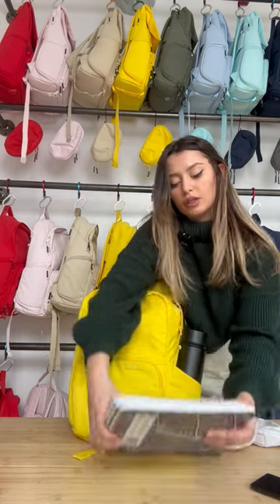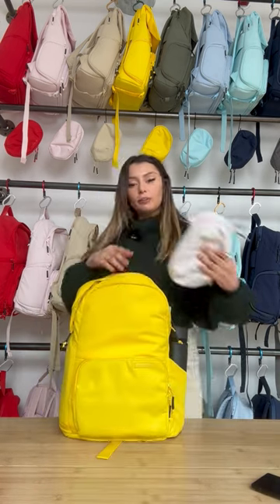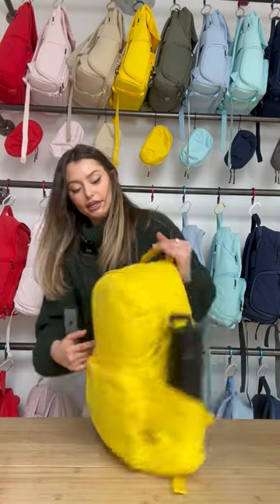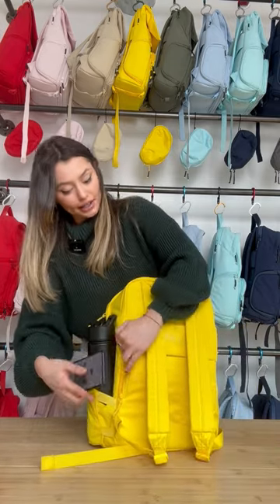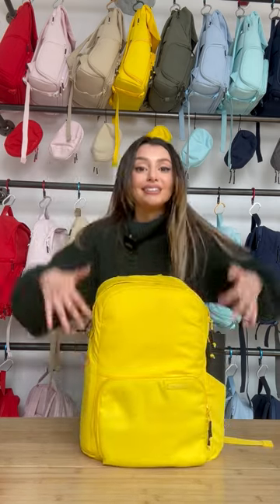I've got three more. I think I can only do two. This is what it looks like. Our pencil pouch is right on top. We're going to put our phone right here in the side pocket. It's a hidden pocket, so you can keep all your valuables, like your wallet, passport. And there you have it, guys. It fits.